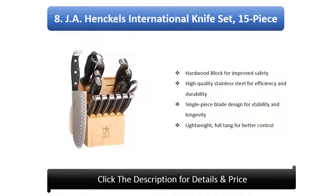Number 8: JA Henckels International Knife Set, 15 piece. Hardwood block for improved safety. High quality stainless steel for efficiency and durability. Single piece blade design for stability and longevity. Lightweight full tang for better control.